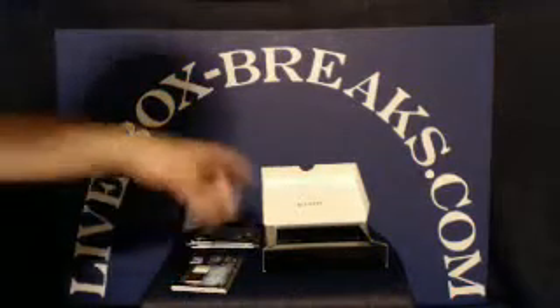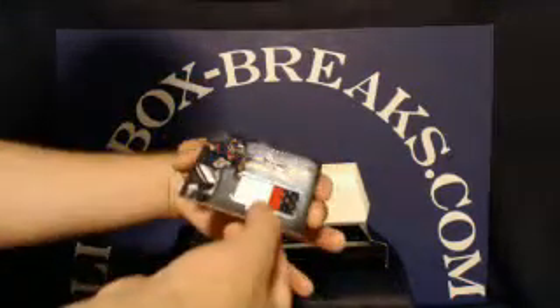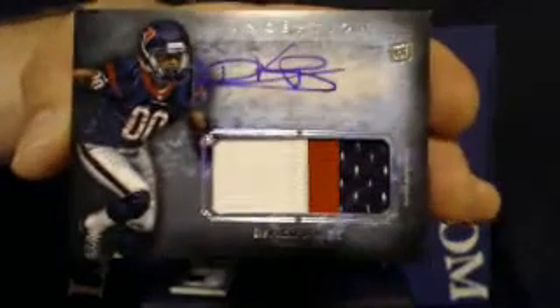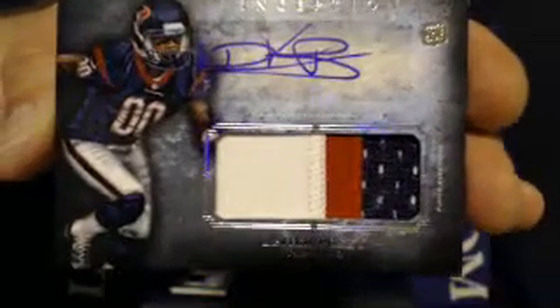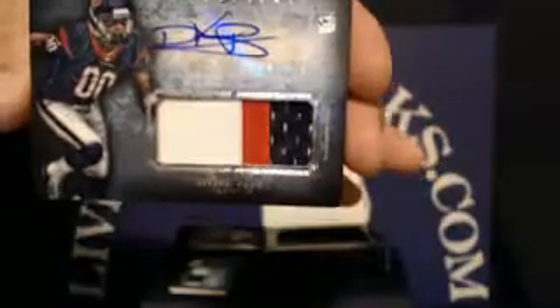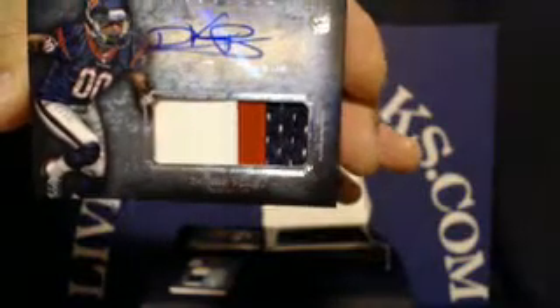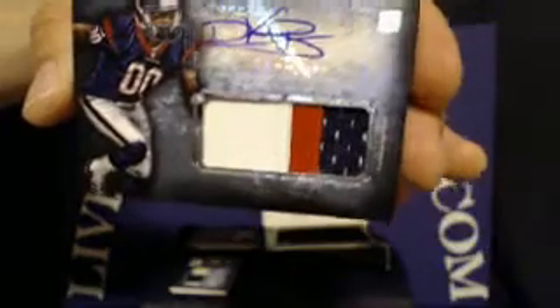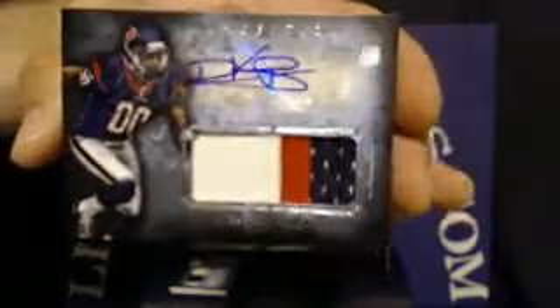On to the hits. Up first for the Houston Texans, a DeVere Posey rookie autograph with a very nice-looking three-color jumbo patch — stitching in white and red. Texans tonight are going to Dderick 21. Very nice-looking card. Real thick.